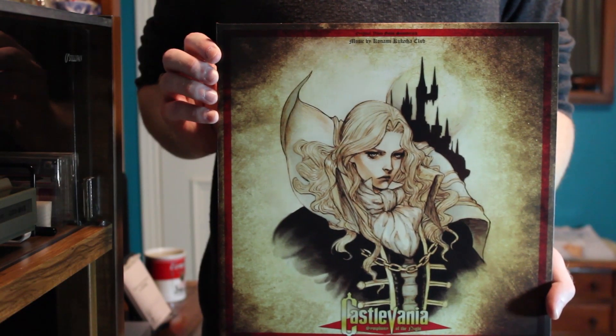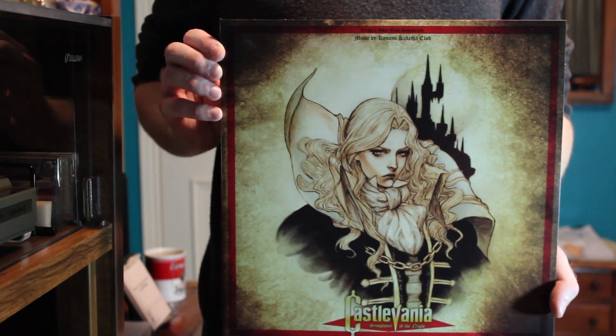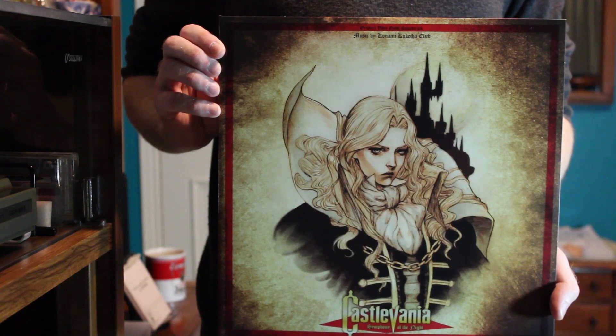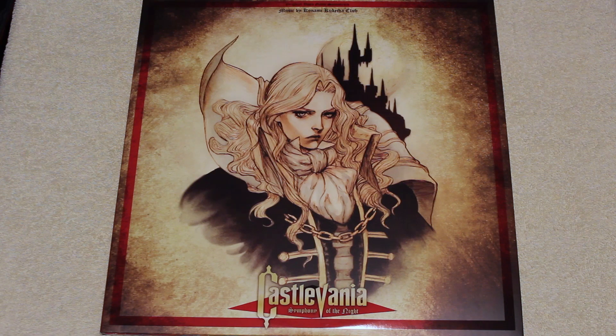Here we have the vinyl collector's set of the classic Castlevania game Symphony of the Night, as released by the incomparable Mondo Records. If you know anything about Mondo, it's that they put out really high-quality collector sets of movie soundtracks and other music. This album is no exception. The cover is beautifully decorated in original artwork from artist Jasmine Darnell, who's done a wonderful job capturing the spirit of the original game's art.